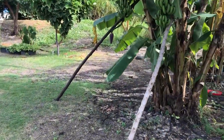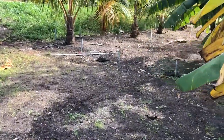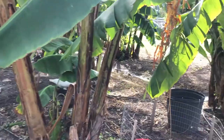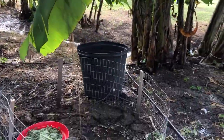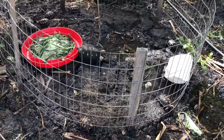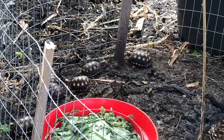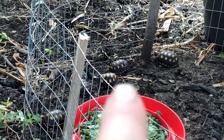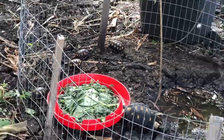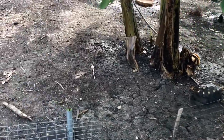Oh my goodness, am I allowed to get close to it? Oh my goodness, look at the baby! They're so little — they're so little. Is that not the cutest thing ever?